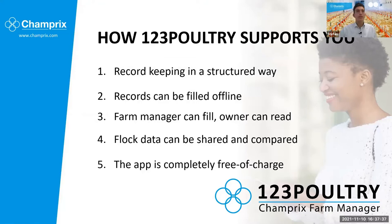So this is how 123 Poultry will support your business. It will help you with record keeping in a structured way and help you to analyze it as well, so you can actually learn from that data. You can enter it offline. There's also a functionality where you, as the owner of a flock, could add an employee who will be able to enter data but not delete it. You could share and compare it with your previous performances but also with your colleagues. And last but not least, it's completely free of charge — even if you decide not to use Champry, you could still use the application, because we want every farmer out there to develop themselves. This is the end of the presentation.